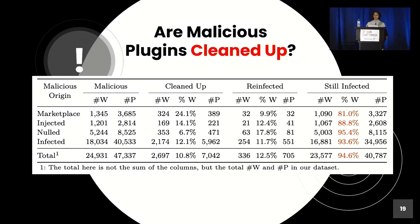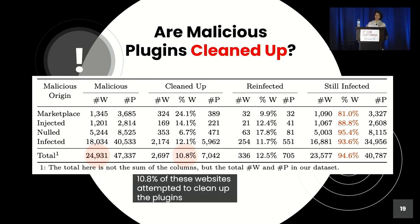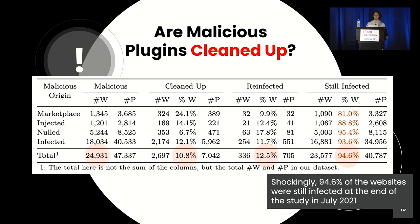Finally, we wanted to answer the question: are the malicious plugins installed on websites in our dataset really being cleaned up? Yoda found about 25,000 websites infected with malicious plugins. Only 10.8% of these websites attempted to clean up these malicious plugins. However, 12.5% of those websites found the plugins were reinfected despite cleanup. Shockingly, at the end of our study in July 2021, 94.6% of the websites with malicious plugins were still infected.